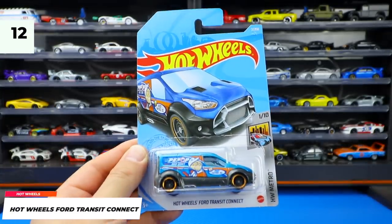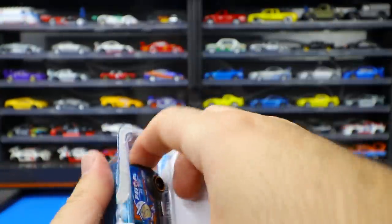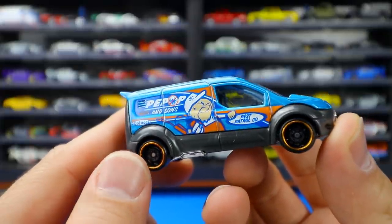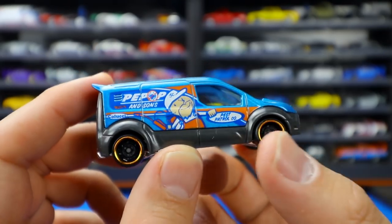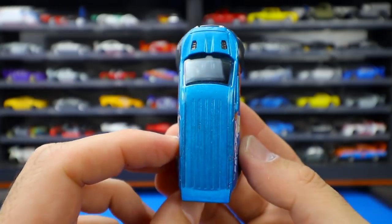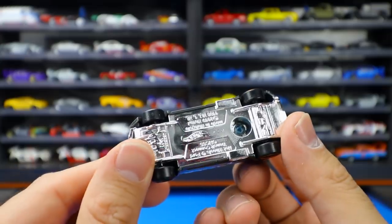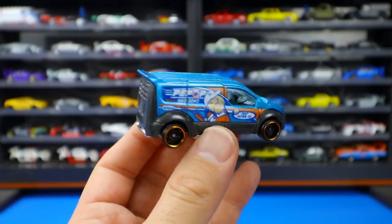Hot Wheels Ford Transit Connect — a new color variation from the Hot Wheels Metro series. This one's got what appears to say pest control and Sons on the side — I initially thought it said Popeye or Pep Boys. Nice colored chrome lip wheels and chrome on the front end, with a chrome base. If you guys know what that logo and company name refers to, comment below. We've seen many color variations of this one — it's a pretty neat looking casting.